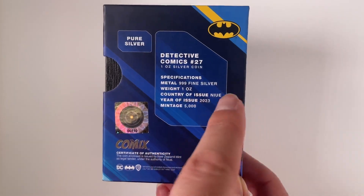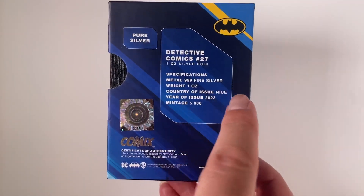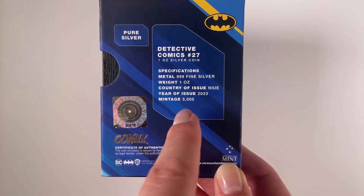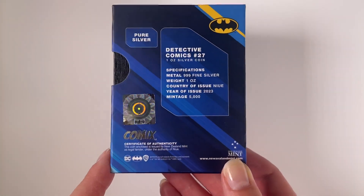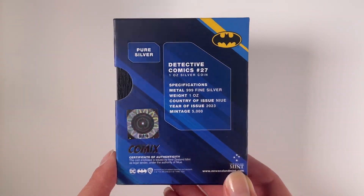Turn to the back for the specifications — this confirms it's a full one ounce of 999 fine silver, the year of issue being 2023, and the limited worldwide mintage for this coin is 5000. You've got a certificate of authenticity at the bottom, along with the coin's unique number within the mintage.